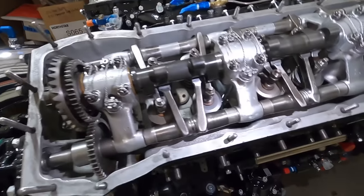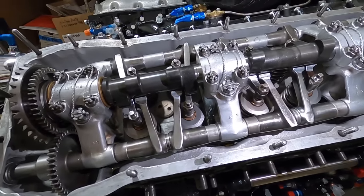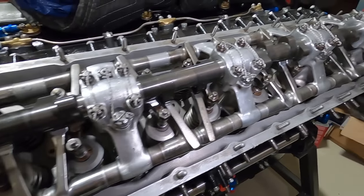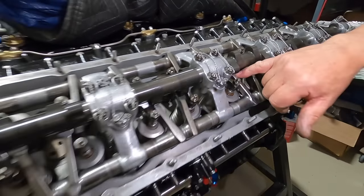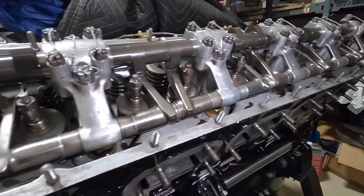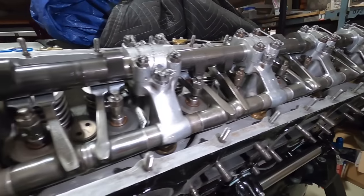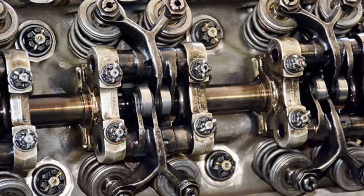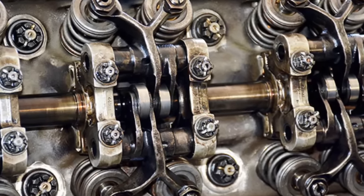These rocker arm setups in here are really neat. This is actually not as nice a setup as an Allison because you basically have the cam rubbing on top of the fingers — the fingers being the rocker arms. The Allison actually has a roller on the rocker arms, a little different setup — one roller runs two valves.